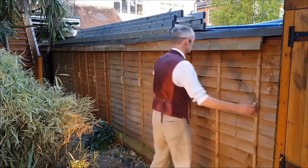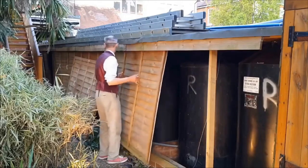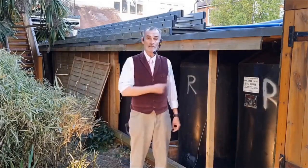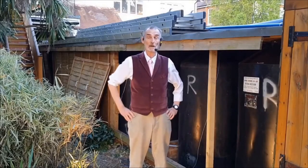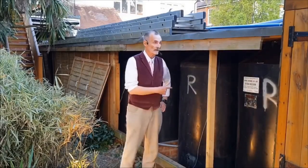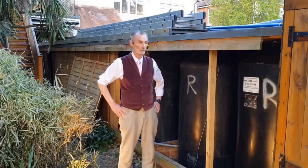We call this the watershed. Let me show you what's inside. These tanks originally contained pineapple juice, which was imported. They now contain two types of water: rainwater and grey water.